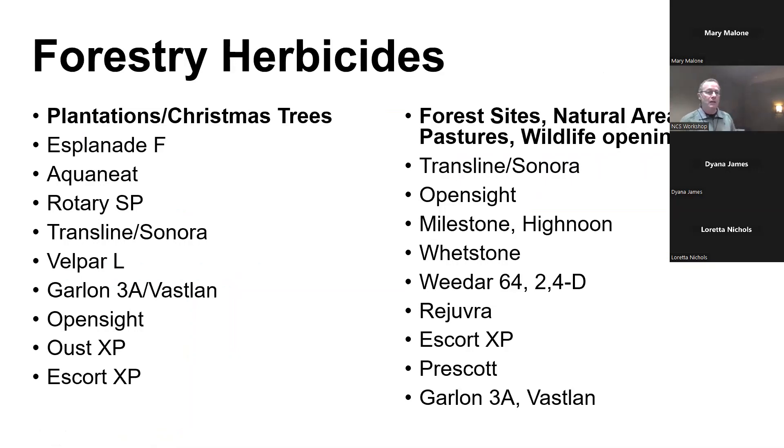Let's talk about some good forestry herbicides. For the plantation and Christmas tree side of things, we have Esplanade F, Aquanate (a forestry-labeled glyphosate), Rotary, Imazapyr to kill brush, Transline/Sonora — one of my favorites for killing things in the sunflower or thistle family like knapweeds and hawkweeds, very safe around conifers — Velpar L for establishing seedling conifers, Garlon and Vastland for brush and noxious weeds, Open Sight for noxious weeds, Oust for grass control, and Escort for noxious weeds.